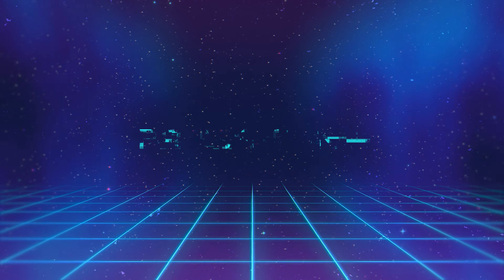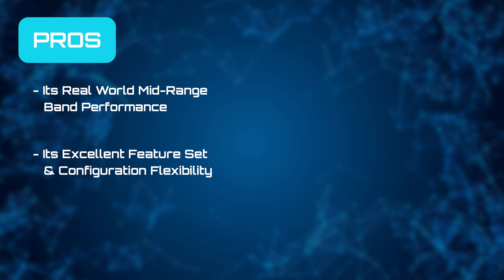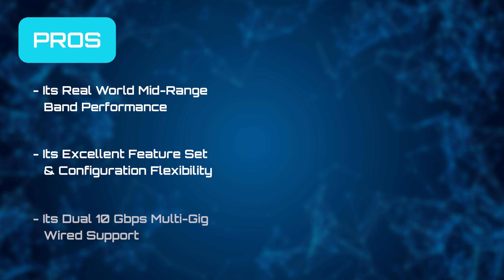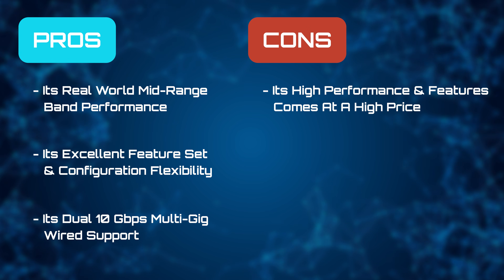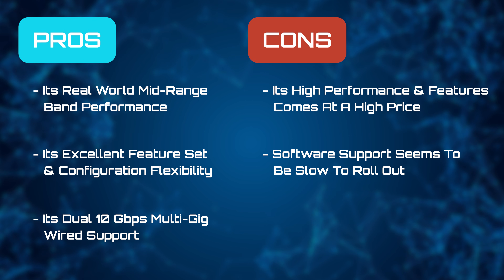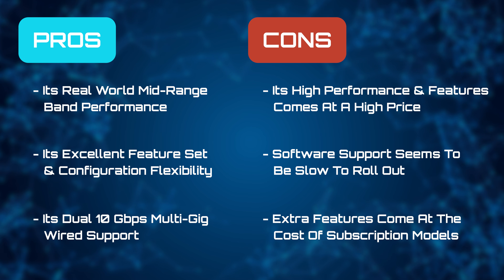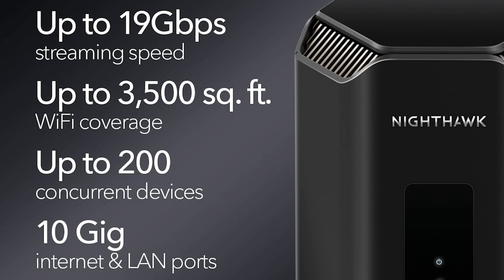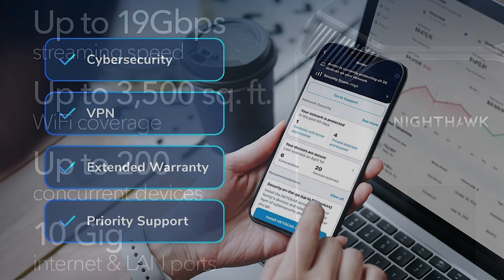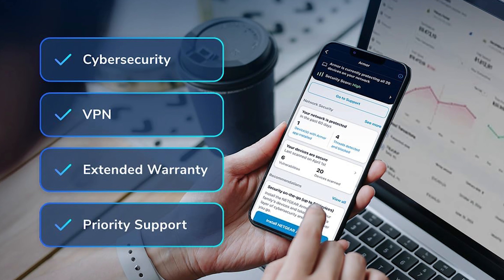Moving on to our pros and cons, we really like its real-world mid-range performance output, its excellent feature set and configuration flexibility, and its dual 10-gigabit per second multi-gig wired support. But its high performance and features come at a very high price. Software support seems to be slow to roll out, and extra features do come at a cost via subscription models. If your business needs a little more oomph and power, the Nighthawk RS700S is well-equipped to handle your specific needs and is perfect for businesses who need a robust router platform.